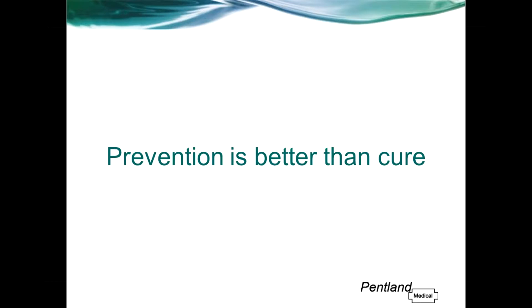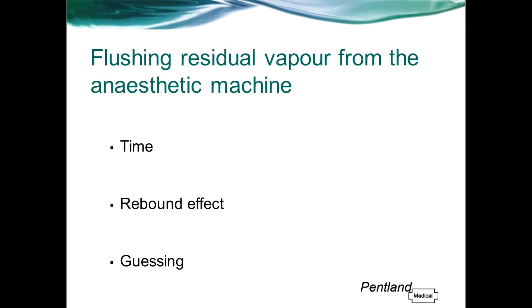So what are the current methods of dealing with these patients? Perhaps the most common method in the UK to deal with an MH patient is to simply flush the residual vapour from the machine before they come in. Disadvantages of this method are the time it can take — anything up to 2 hours to flush the machine down to a safe level, dependent on the make and model.